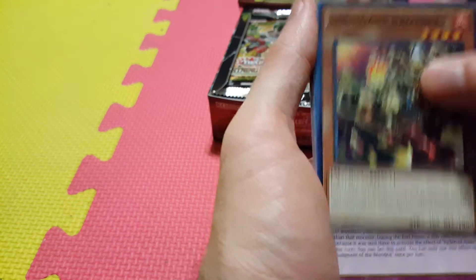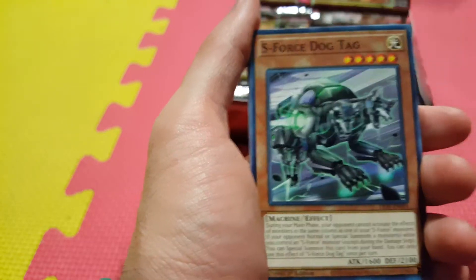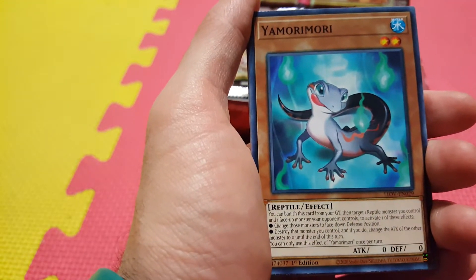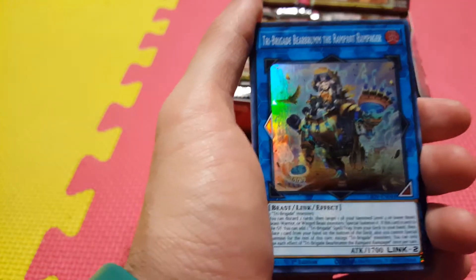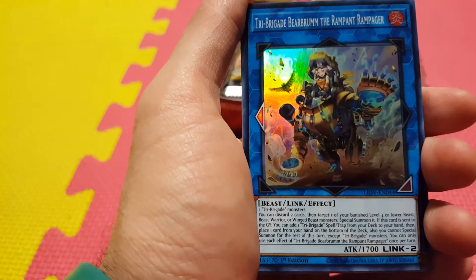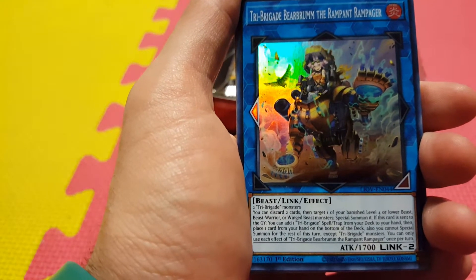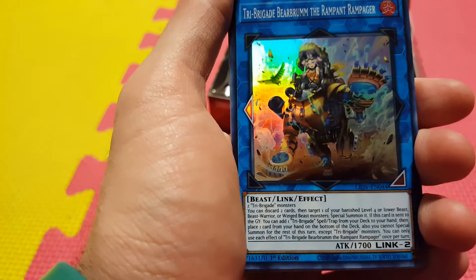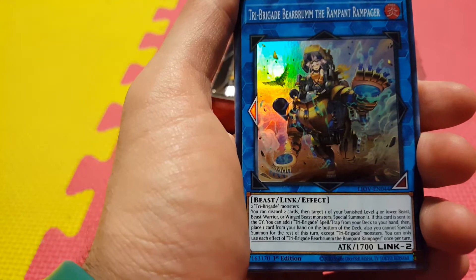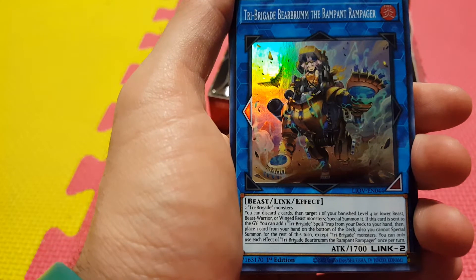We got Springens Brothers, Judgment of the Branded — some interesting new support for Fusions. Another Dog Tag. Yamori Mori. We got Tri Brigade Bearbrum the Rampant Rampager — this is the brand new support, the piece that Tri Brigades needed to really get themselves into the forefront of the meta. This is a Link 2 monster requiring two Tri Brigades.